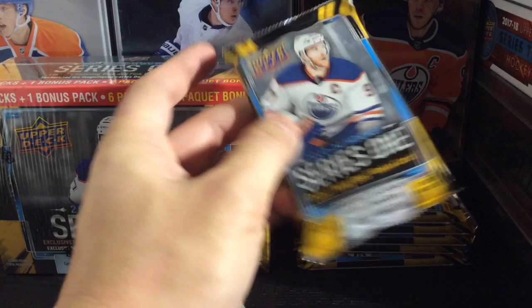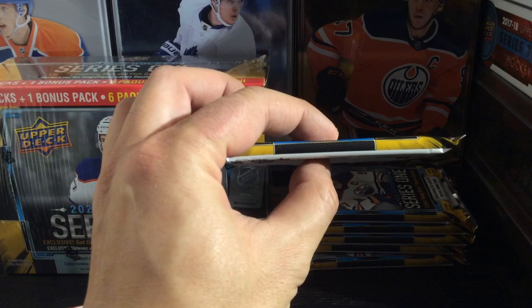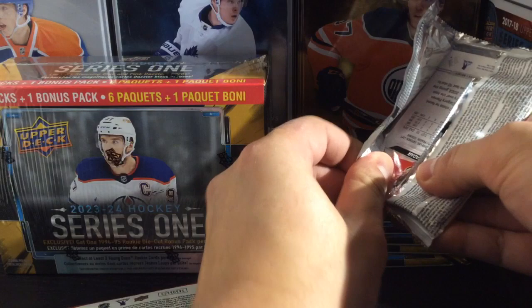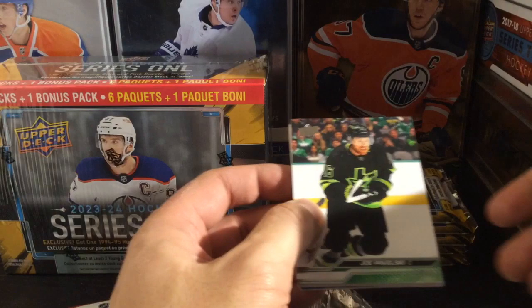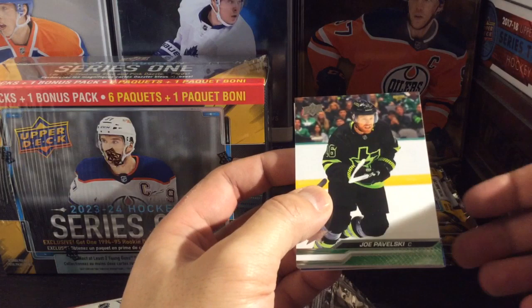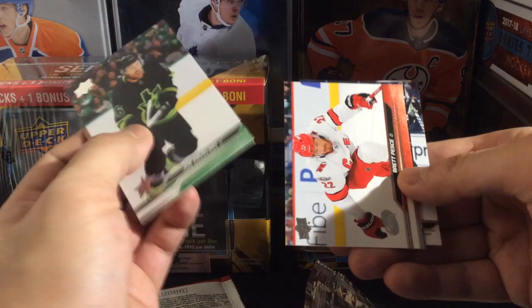Here are the 12-card packs. When Upper Deck first came out, they had 12 cards to a pack. This feels thicker than what they were back in the day — the cards are just thicker now. Three inserts per pack. Hoping to get some of the top rookies like Levi. Calgary's really good this year — they got Coronado, Peltier, and Wolf. These base cards are really nice. Really good quality, corners look pretty good.